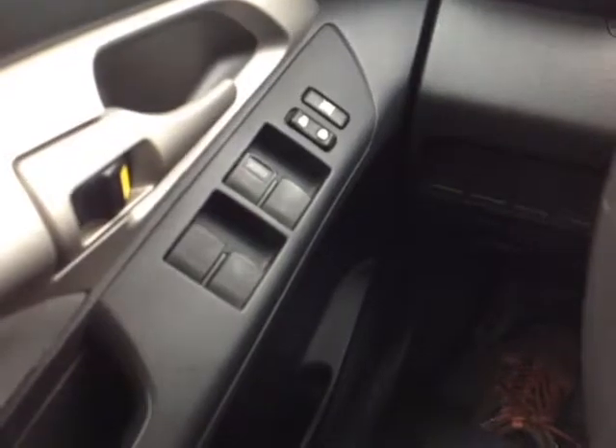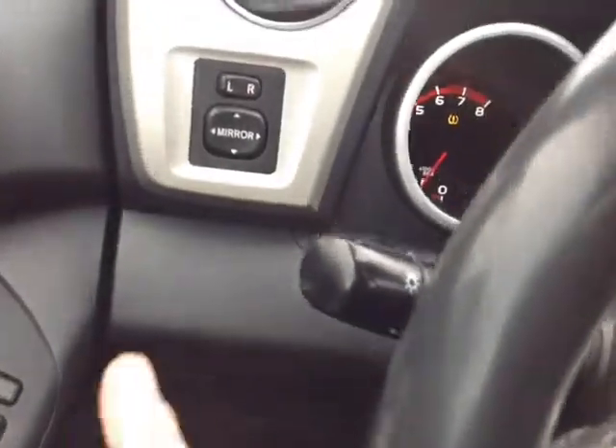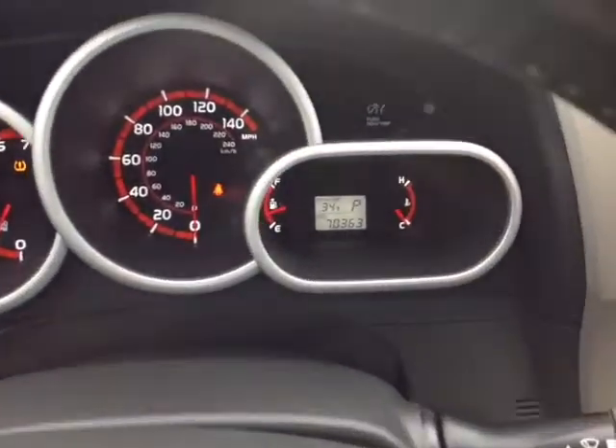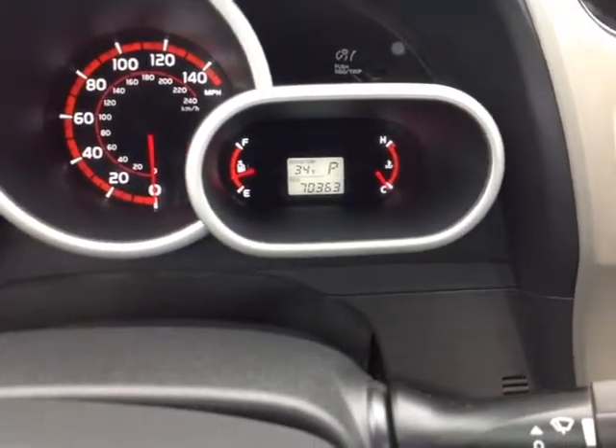Peter, no shortage of power options here on the door handle power locks. This switch locks those power windows with a one-touch down for the driver. To the left of the steering wheel are the power mirror controls.